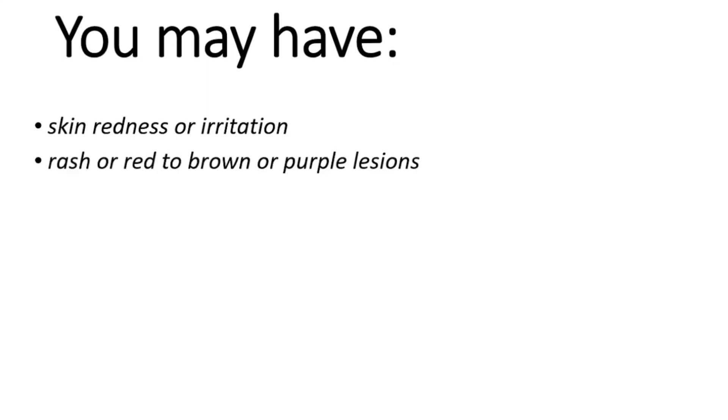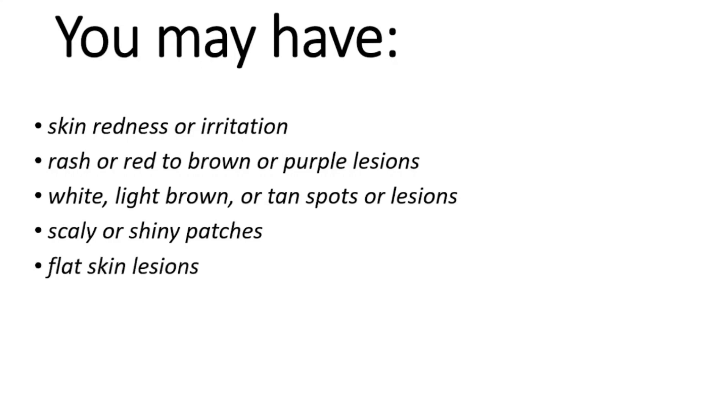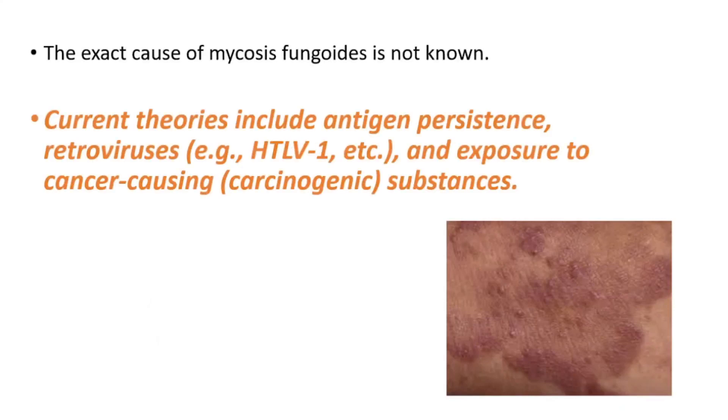Symptoms include skin redness or irritation, rash or red to brown or purple lesions, white, light brown, or thin spots or lesions, scaly or shiny patches, flat skin lesions, thicker or raised plaques, and large skin tumors. The exact cause is not known; current theories include antigen persistence, retroviruses, and exposure to cancer-causing substances.